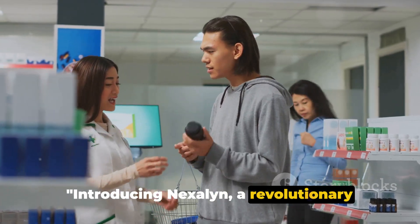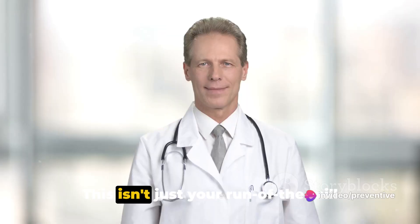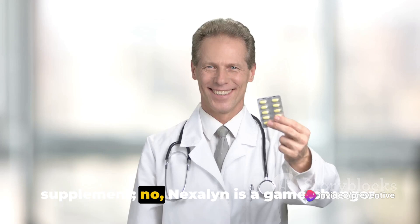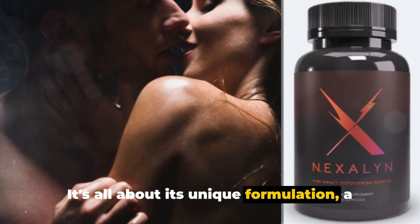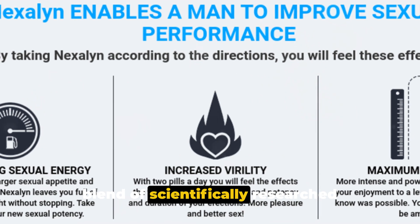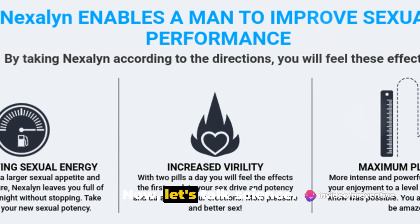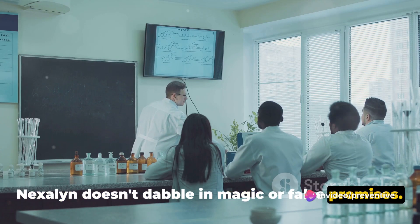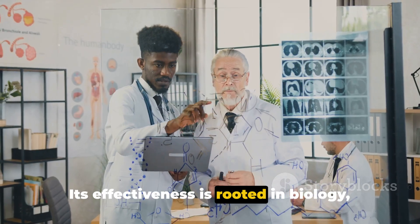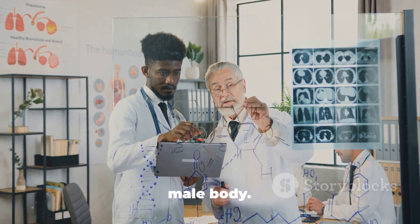Introducing Nexilin, a revolutionary male enhancement product that stands out from the crowd. This isn't just your run-of-the-mill supplement. Nexilin is a game changer. It's all about its unique formulation — a blend of scientifically researched ingredients known for their powerful effects on male vitality. Now let's talk science. Nexilin doesn't dabble in magic or false promises. Its effectiveness is rooted in biology, chemistry, and a deep understanding of the male body.